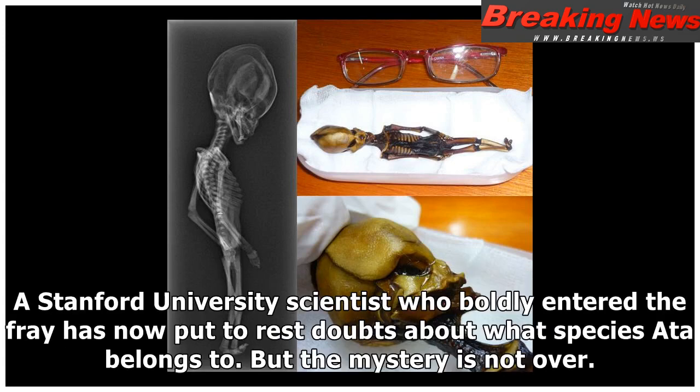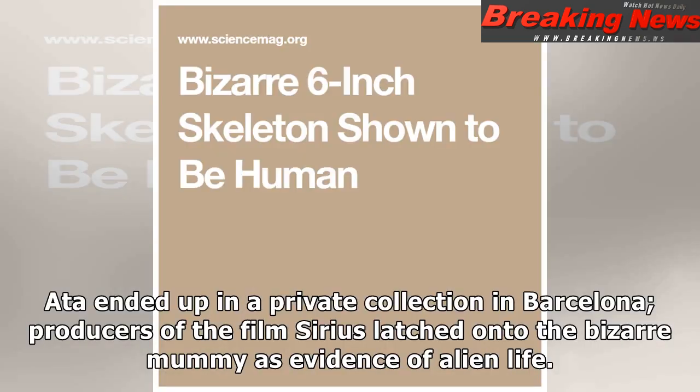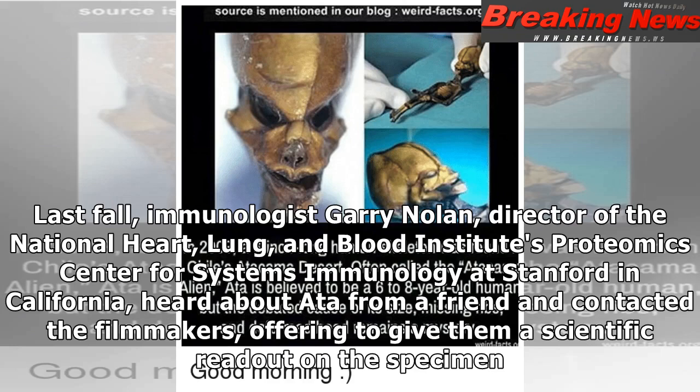A Stanford University scientist who boldly entered the fray has now put to rest doubts about what species Ata belongs to. But the mystery is not over. The story began 10 years ago, when the diminutive remains were reportedly found in a pouch in a ghost town in the Atacama Desert of Chile. Ata ended up in a private collection in Barcelona, and producers of a film series latched onto the bizarre mummy as evidence of alien life.